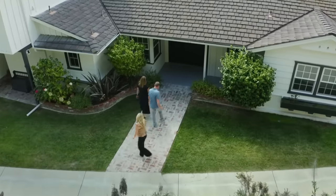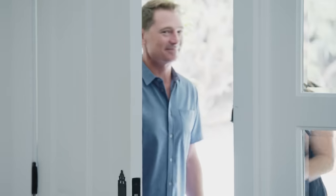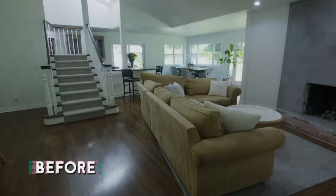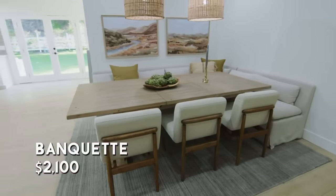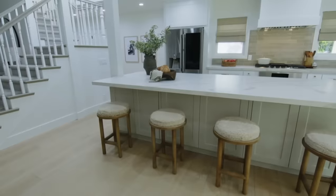I think the two of you should go inside, have a look around, and I'll come find you in a few minutes. Oh my gosh, it looks great. Oh my goodness, it looks like a completely different space. This used to be our non-sitting area. It's so crazy how different it looks. The fireplace is gone. And our kitchen's over here now. It is so different.